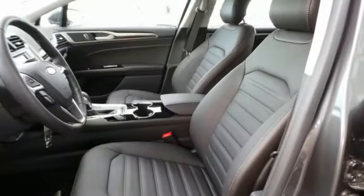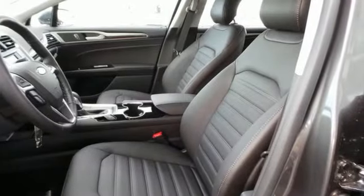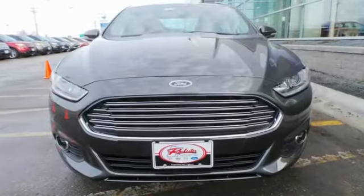It's quiet and composed without sacrificing engaging, exciting handling. Come in for a test drive today.